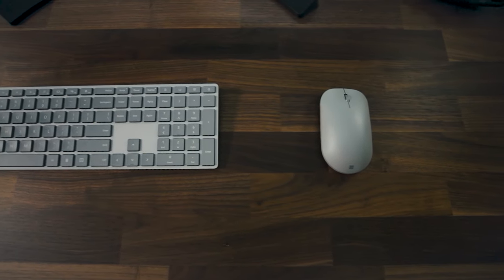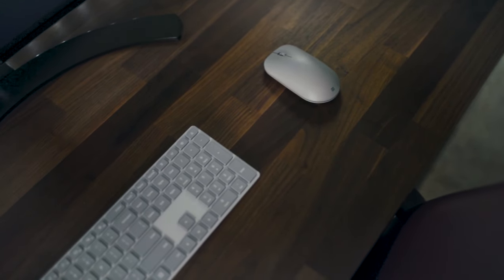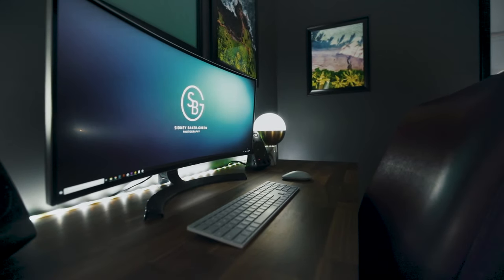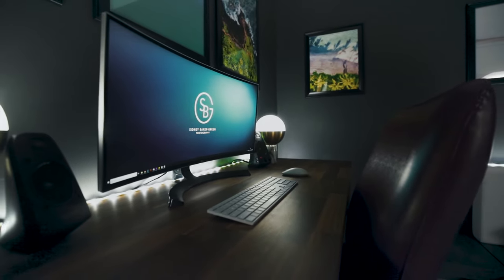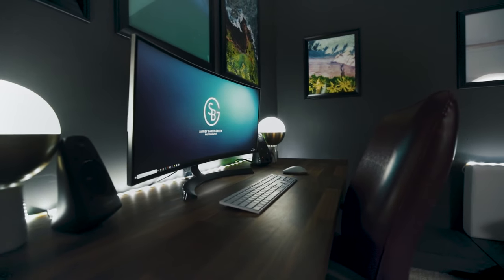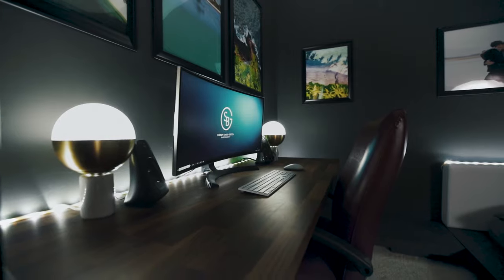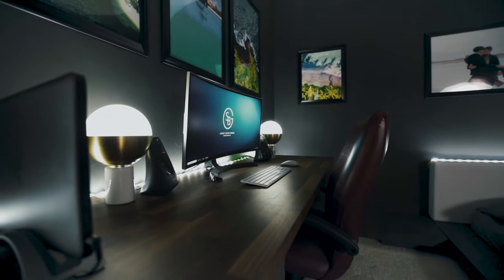Showing off my inner Windows fanboy, I opted for the Surface keyboard and mouse to keep the elements of my desk clean, modern, and minimal. My monitor is the LG 34-inch curved ultrawide QHD display, giving me the ultimate photo and video editing setup with accurate color rendition and more than enough workspace.